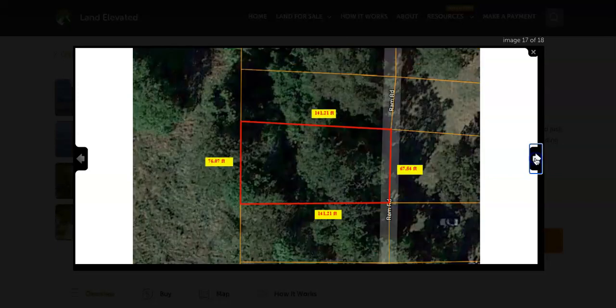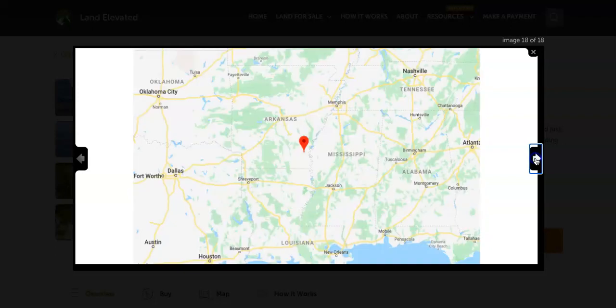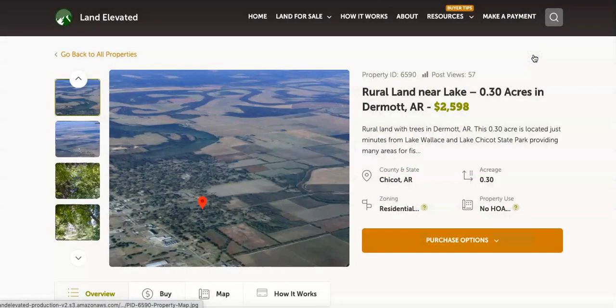The other thing I love about this parcel is that you can build almost anything that you would like. You can do single family, modular, manufactured mobile home — you can even put a tiny home on this property. Great location, nice rural, beautiful part of Arkansas, surrounded by water and lakes, close to the Mississippi River. Great spot if you are looking for a rural location to build.